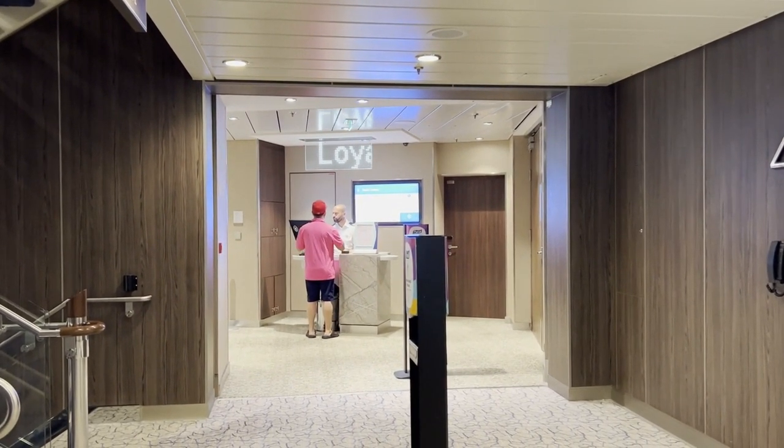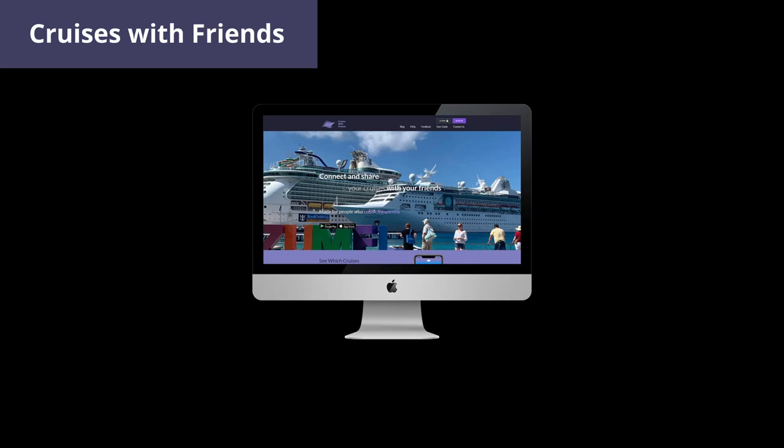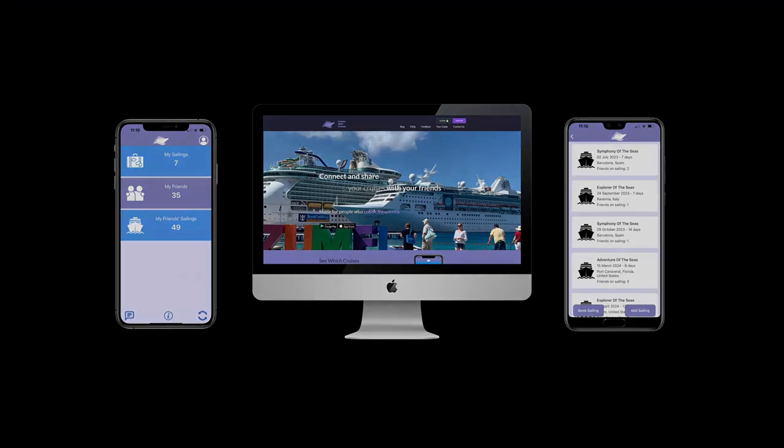All you need to do is go to Guest Services, the Loyalty Ambassador, or the Concierge, and they can reprogram it for you. If you haven't already done so, why not check out the Cruises with Friends website and smartphone apps — a service developed to allow you to connect with friends and share which sailings you are on.